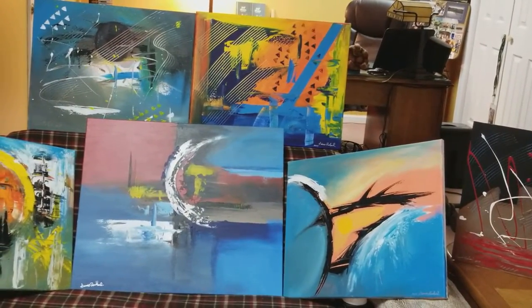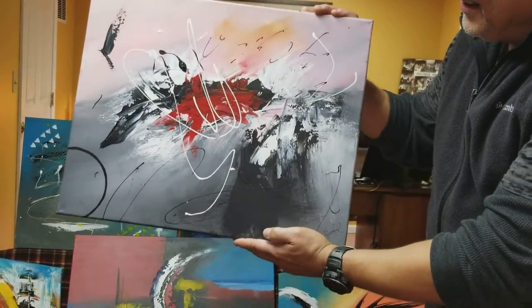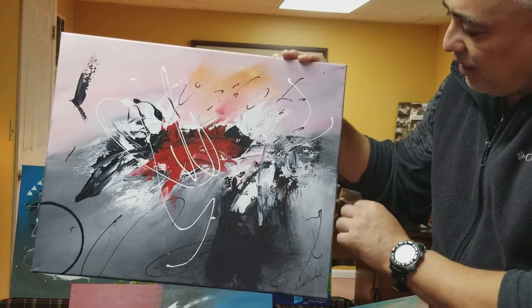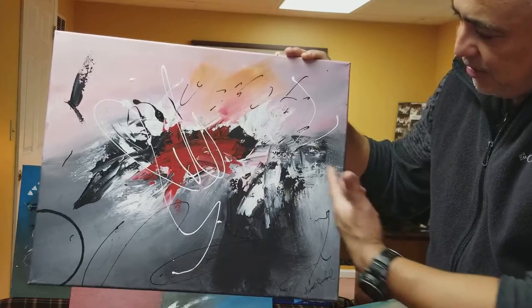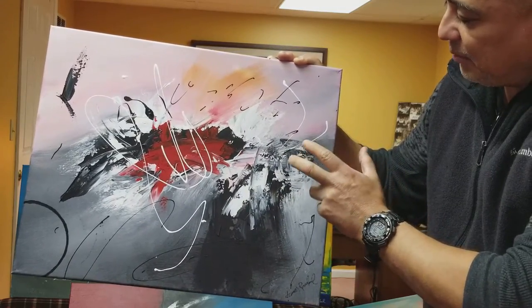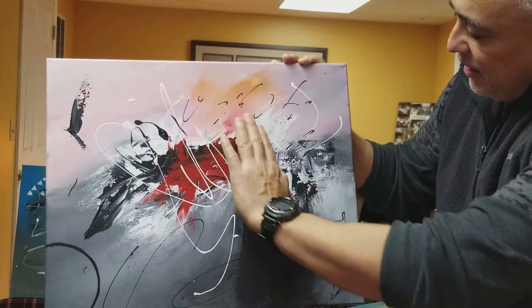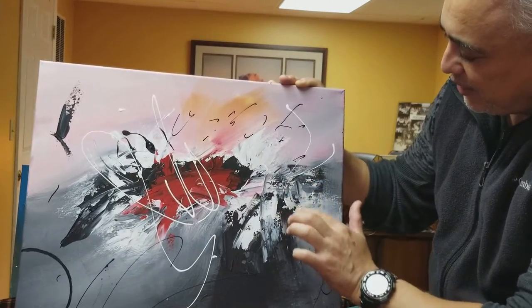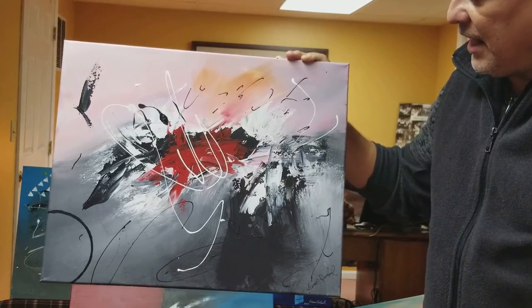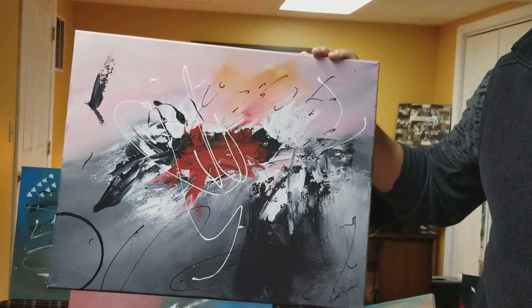I want to show you one in particular — this one I call 'Faces of Chaos.' It's one of my favorite pieces. If you look at it on my Facebook page or here, you'll notice how many faces you can actually see. There's a larger face in this corner — kind of a Terminator-like thing — with a right eye here, a left eye here, the nose, the skull. And if you block that off, you can see smaller faces with an eye and a nose. That's the beauty of abstract art.